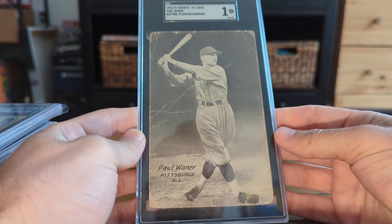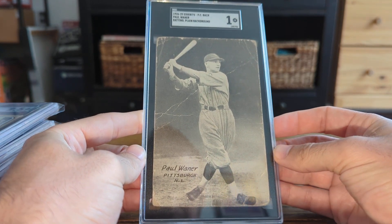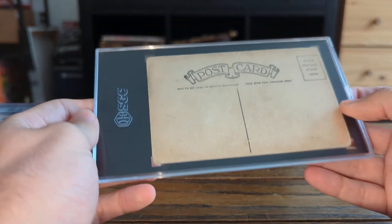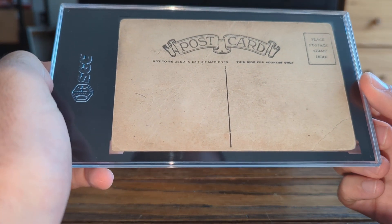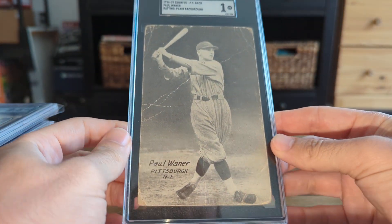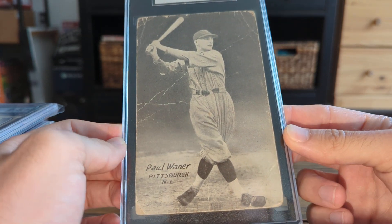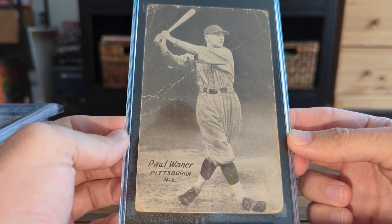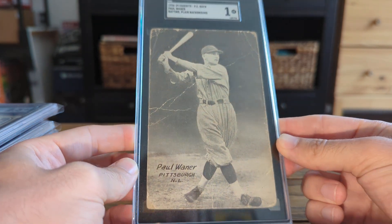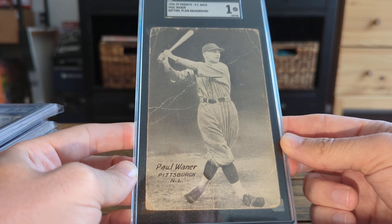Last card from the order — really cool. This is considered Paul Waner's rookie card, a 1926-29 Exhibit's postcard back. It is not used, and there are not many in the graded population, if that's something you pay attention to and care about. Really cool card, one I've been kind of looking out for and chasing a bit.